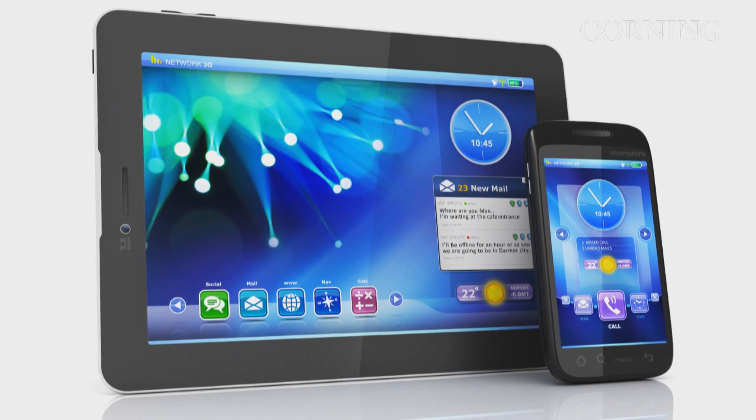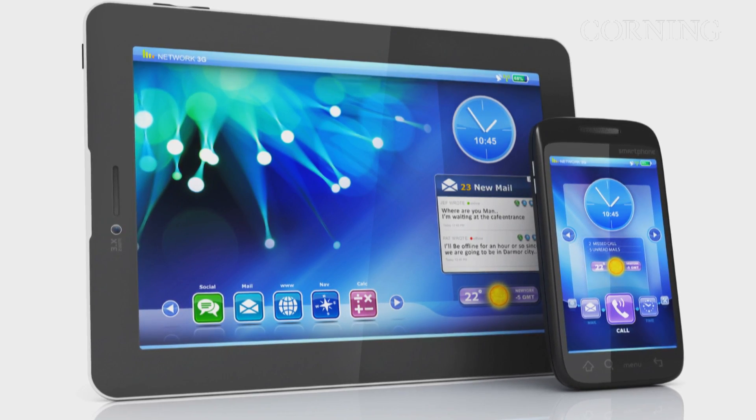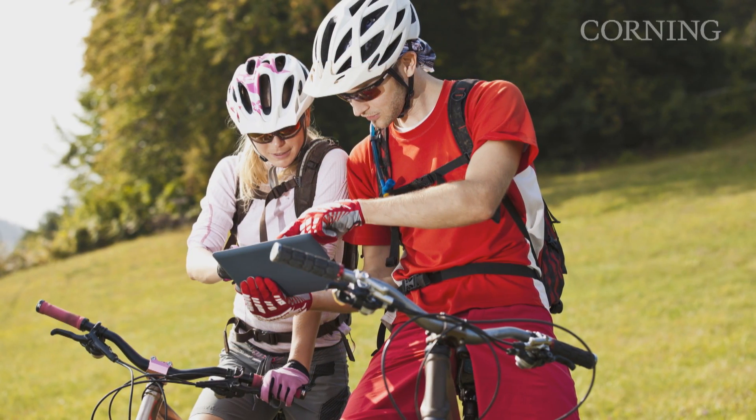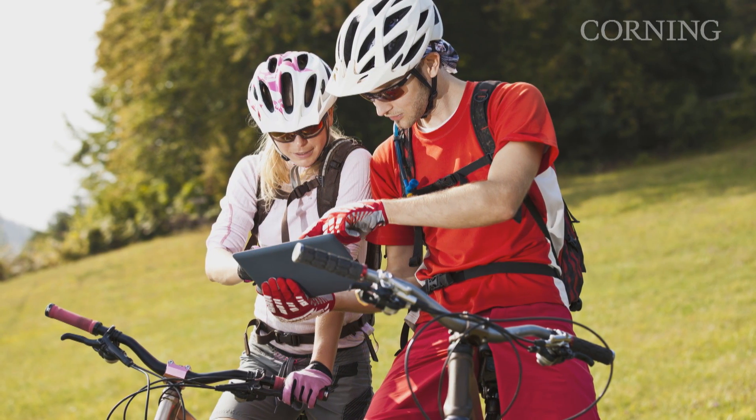The trend in mobile right now is for larger screen sizes and higher resolution. Manufacturers can use thin glass to make sleek designs while making the screens larger and packing in more functionality. For consumers, that means they can put more pixels in their pocket without weighing them down.